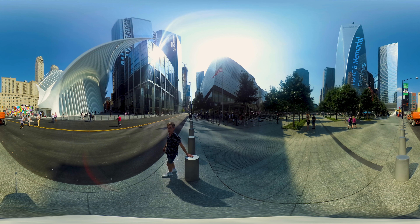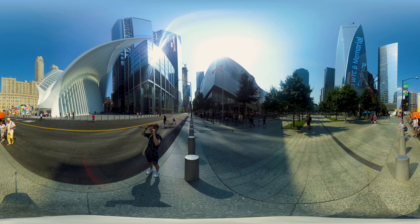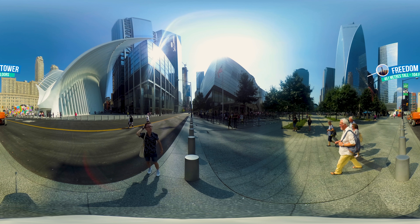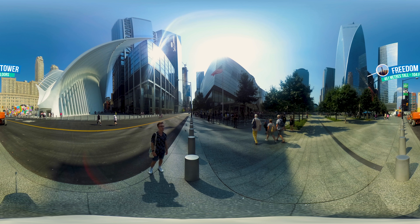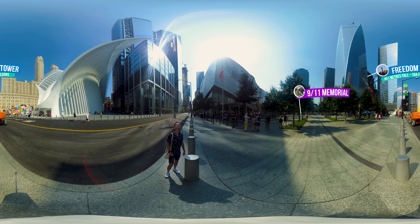You are now very close to where the World Trade Center towers once stood, an area that has been intensely transformed over the past decade. America's new tallest tower, known as One World Trade Center or Freedom Tower, stands in between the 9/11 memorial fountains. The tower stands at over 540 meters tall and is the sixth tallest tower in the world.